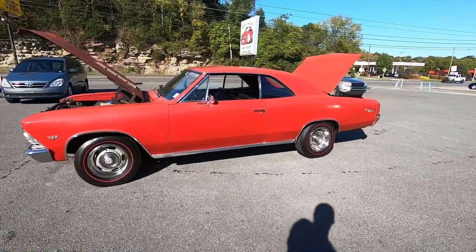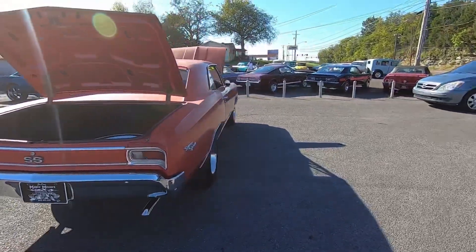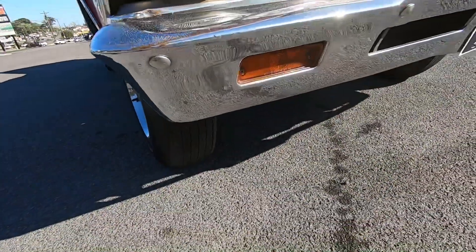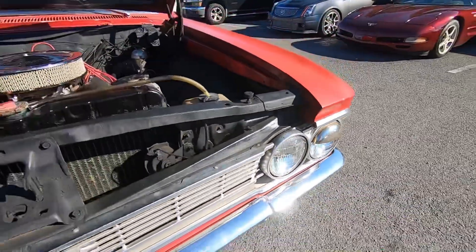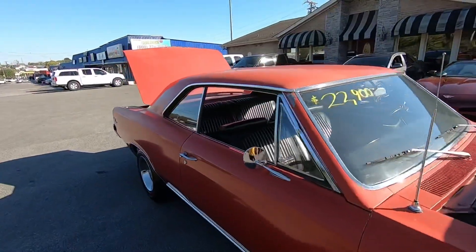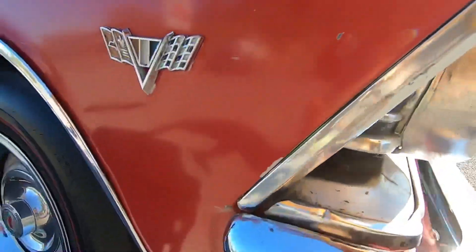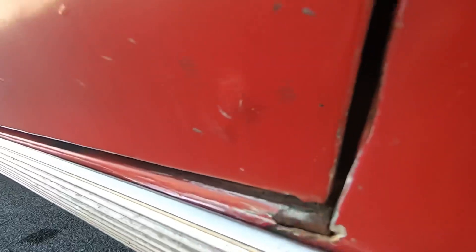Now we'll walk around the car pointing out chips, scratches, rust — anything I can find so you know exactly what you're getting. Going down the lower portions first, then up the midsection. Coming around the front, the front bumper's got a ton of pitting. There are some dents on the inner portion. Got a little rust popping up by the headlights and some overspray on the trim. This paint job needs to be redone — it's flat, scratched up, and chipping. Looking at the roof, we'll focus on major dents and rust. The trim's actually in pretty good shape, but there are bubbles popping up at the bottom, which is probably going to be rust.